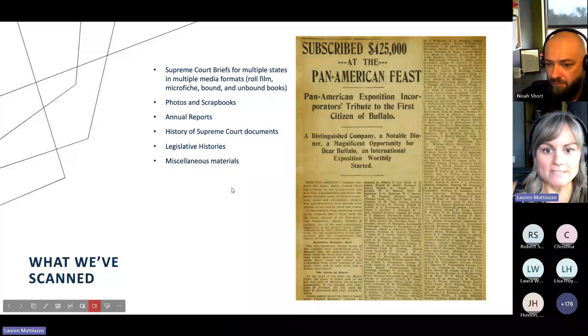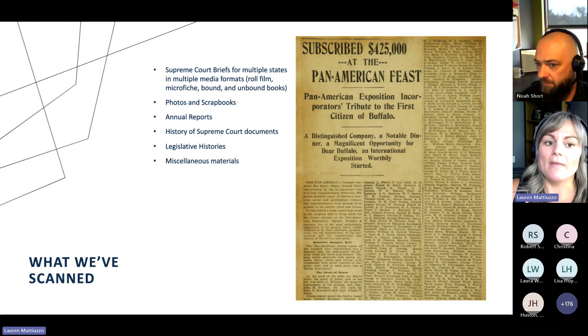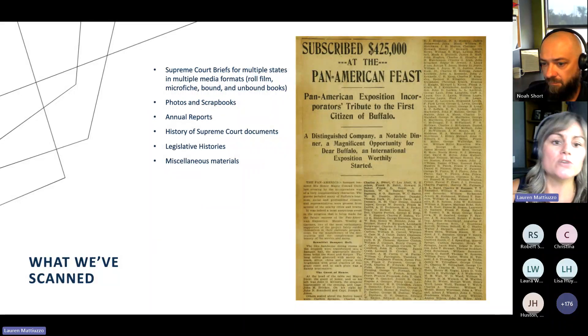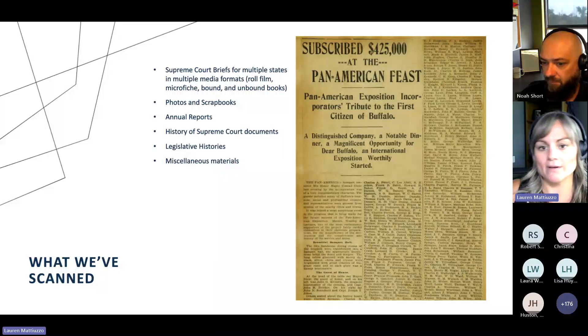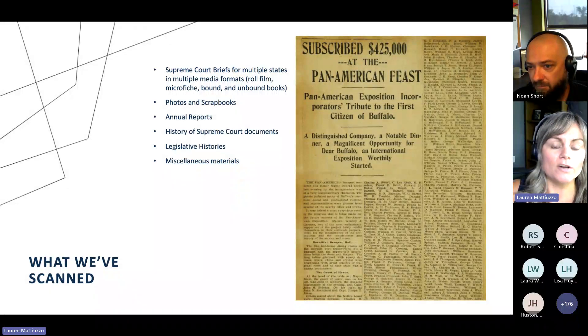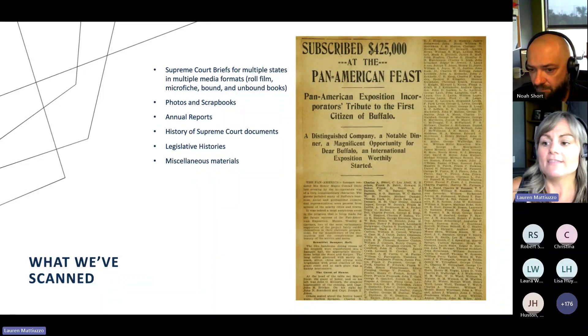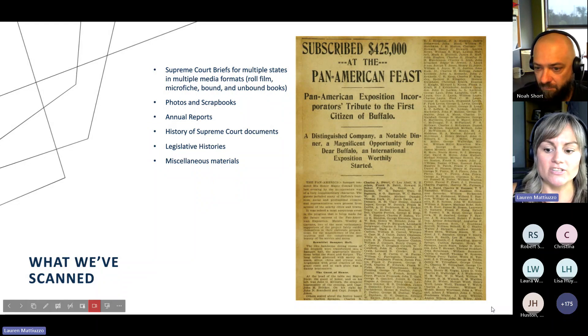Miscellaneous other items that we have scanned in the past: we have done Supreme Court briefs for multiple states. As mentioned throughout this webinar, we use multiple media formats — whether it's roll film, microfiche, or bound or unbound books, we can work with whatever you've got. Other items that we've scanned and hosted include photos and scrapbooks, annual reports of various publications, history of Supreme Court documents, and various legislative histories. Just other miscellaneous materials, whether it's a personal project or a university trying to get stuff off their shelf and into an online format — we have done it here.